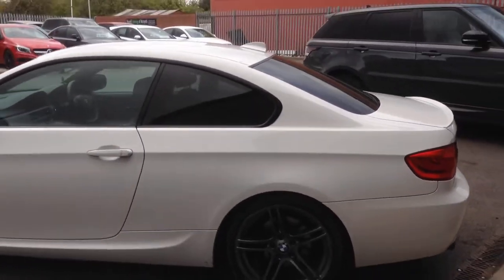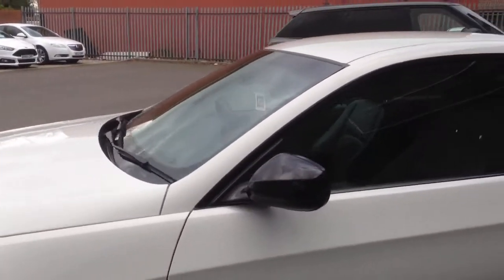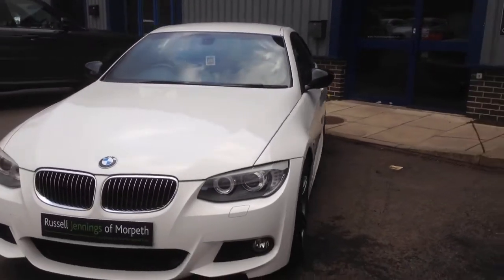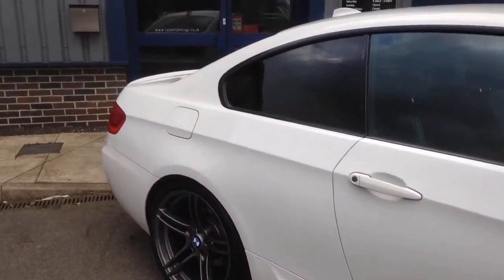Two litre turbo diesel engine, excellent performance, great economy. If you're looking to part exchange your car, please get in touch. www.russelljennings.co.uk is the web address. We've got great funding options through Santander Consumer Finance, amongst other lenders. So let's take a look.